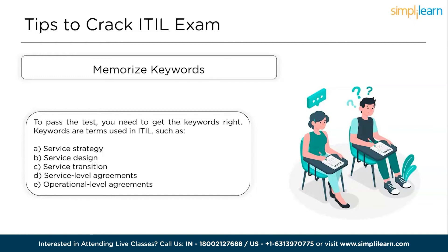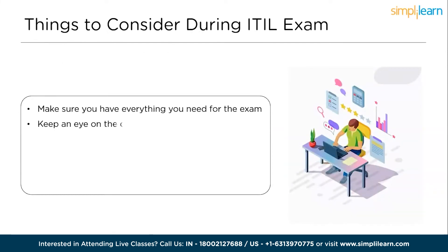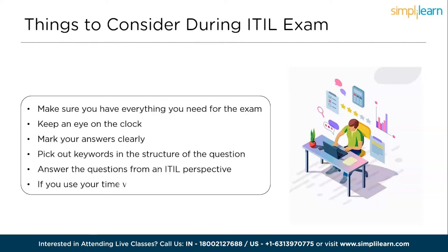Let's understand the things to consider during the ITIL exam. Taking an exam can be a stressful event no matter how well you're prepared. Here are some tips to help you get through the exam successfully: Make sure you have everything you need, including your pencil and participant number. Keep an eye on the clock — the hour limit gives you about 1.5 minutes to answer each question. Mark your answers clearly according to the instructions. Pick out keywords in the structure of the question — for example: not, could, must, incorrect, best, most, may, guarantee — as these can help you eliminate wrong answers. Answer from the ITIL perspective rather than your personal experience. If you use your time wisely, you should have time at the end to review your answers and make sure that you didn't miss any questions.